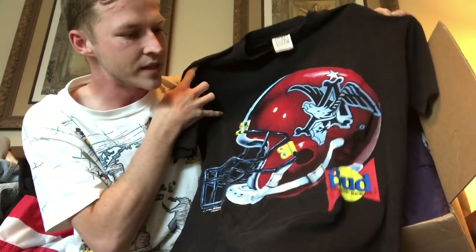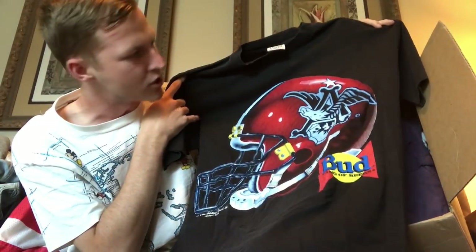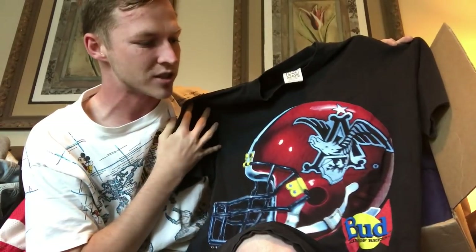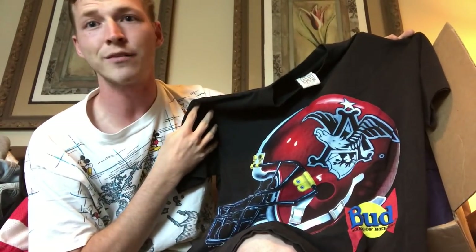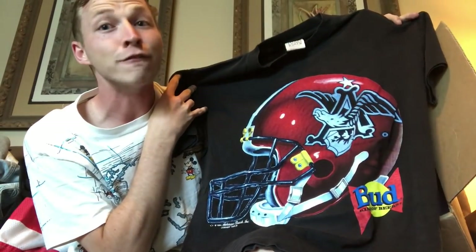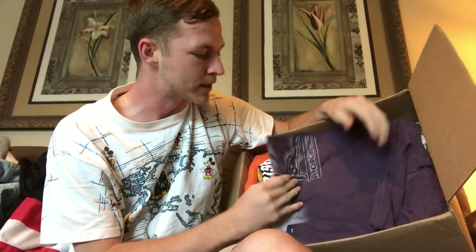We have a size large, made in the USA, Wild Oats — and this is the Budweiser football helmet shirt. Looks pretty cool. Single stitch, couple small holes and fading, but people don't care when they get these vintage t-shirts. They're like, 'I'm a redneck, I don't care if it's got a hole in it, I just want a Budweiser shirt with a football helmet.' So 20 bucks for that piece.